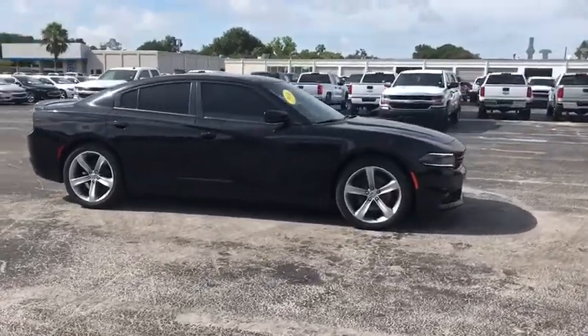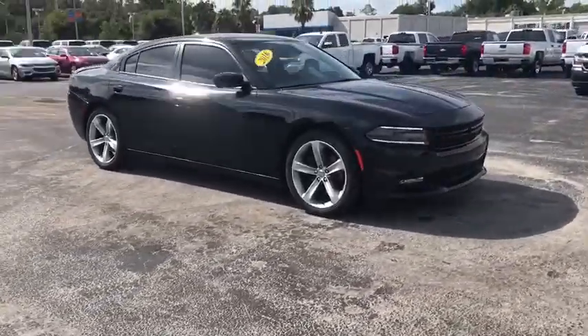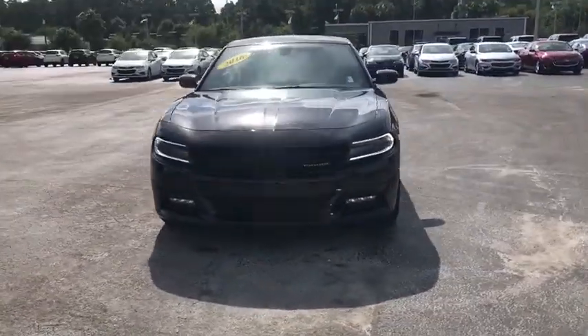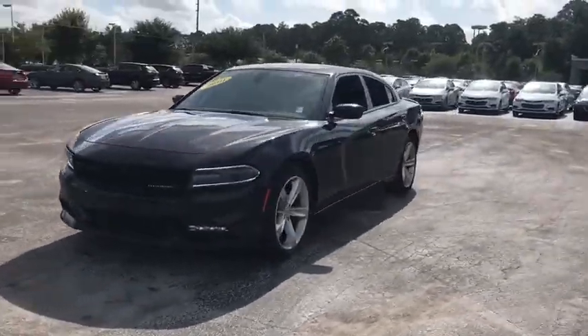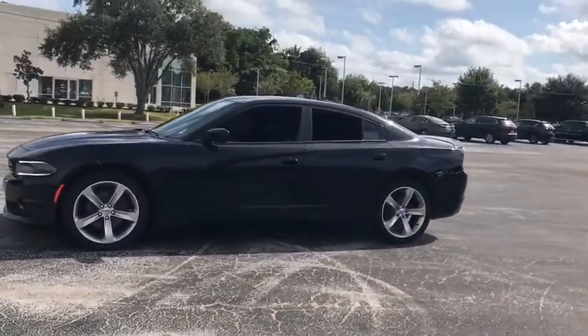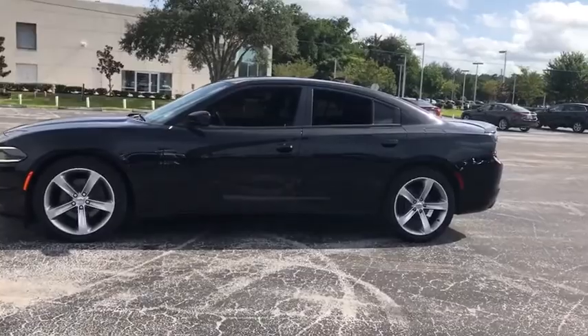The 2016 Dodge Charger injects some versatility, comfort, and sophistication into your muscle. The Charger is a powerful sedan that excites at every turn. Peace of mind comes standard with the Charger's 5-star government front and side impact crash test rating.